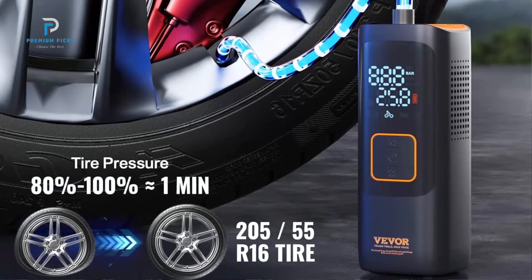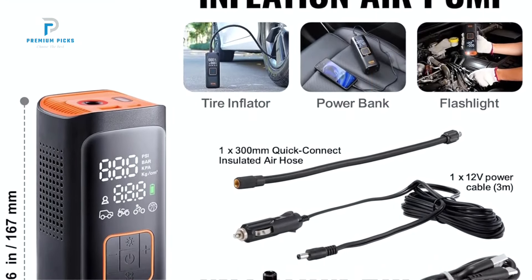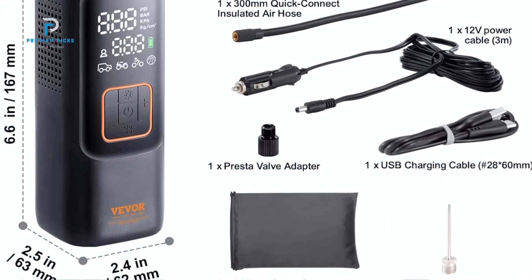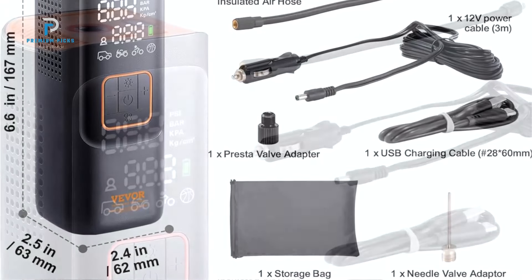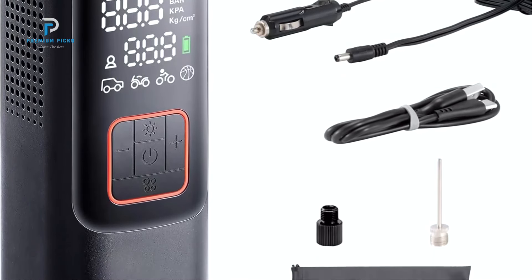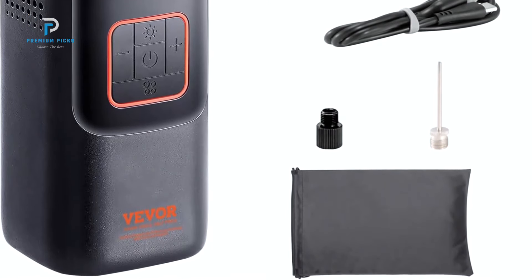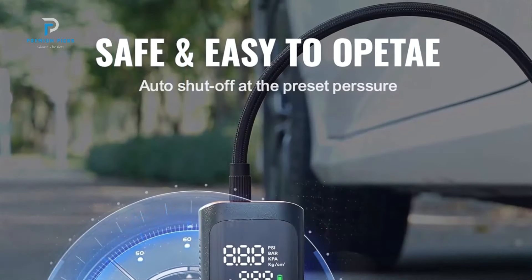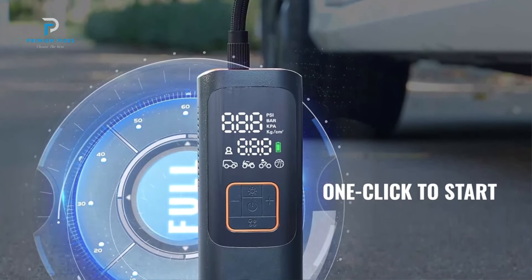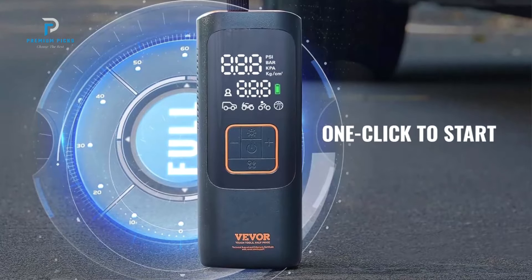The VIVOR Tire Inflator boasts lightning-fast inflation speeds, capable of inflating a medium-sized car tire from 29 to 36 PSI in just 90 seconds. This rapid inflation time allows you to get back on the road quickly without the hassle of long waits. Its precision is unmatched, with a margin of error of only 1 PSI, ensuring your tires are inflated accurately and safely. Whether you're on a long trip or simply maintaining tire pressure, this inflator makes sure you're road-ready in no time.